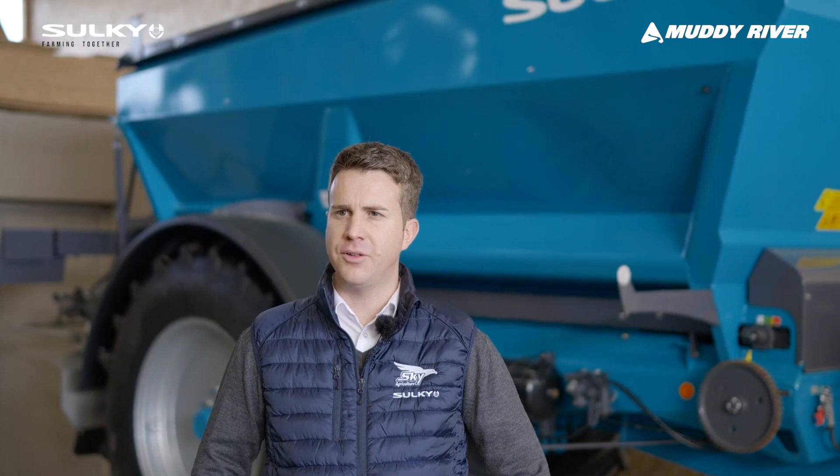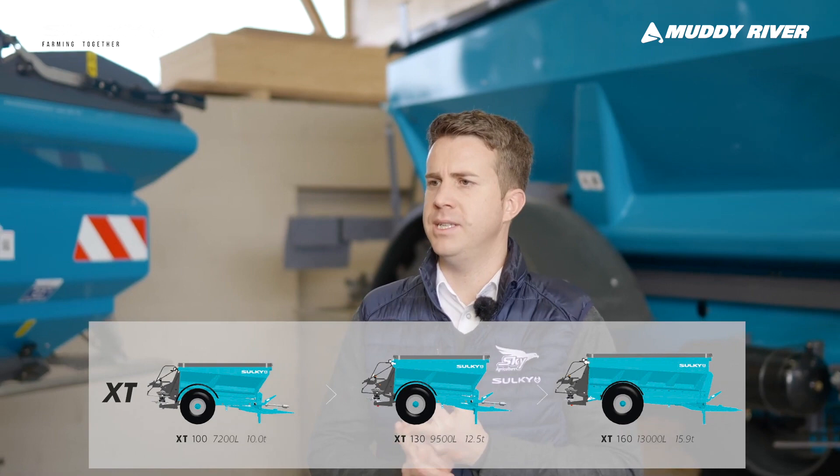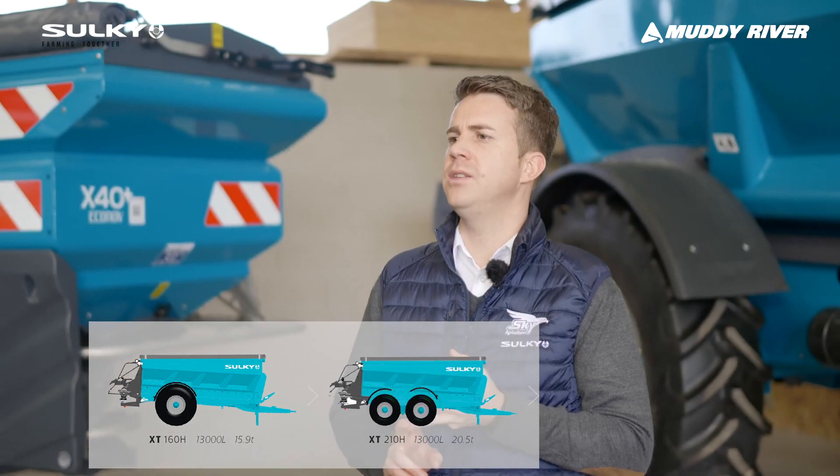Then we have the XT range, which is mainly dedicated for large-scale contractors, including three models: the XT-130 and the XT-160, which are single axle spreaders. And then we have the double axle spreaders, including the XT-210 and the XT-240H for hydraulic drive.